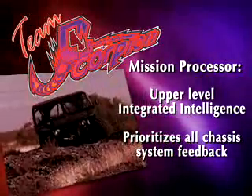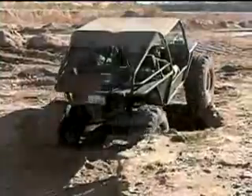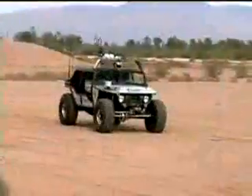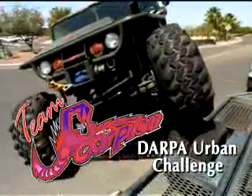Team Scorpion combines the more than capable Scorpion vehicle with sensors, behavioral algorithms, simulations, and computer control into the most viable team for completing DARPA's Urban Challenge 2007.